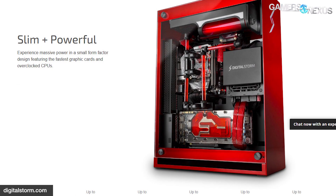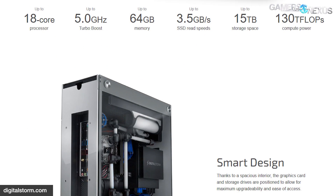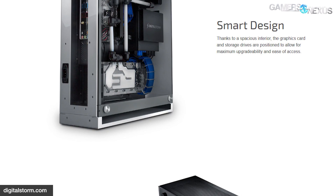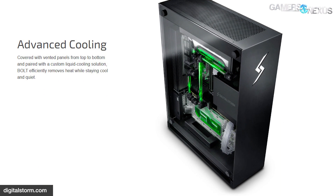In a more standard way, cases like the Digital Storm Bolt, which is made by Lian Li, have to get their metallic shine and hardened brilliant paint jobs somewhere, and this factory is where those cases are made, along with some other parts that we'll see today.